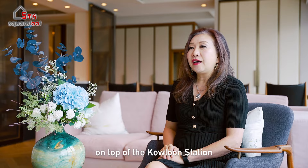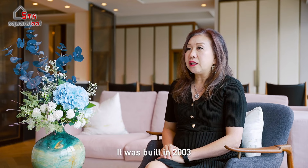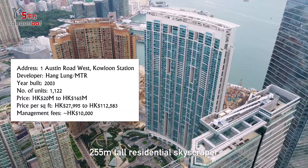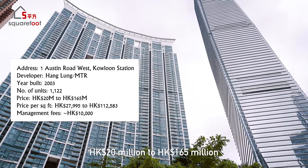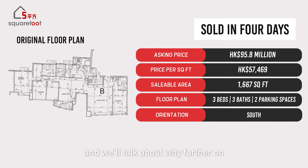The Harborside is located in West Kowloon on top of the Kowloon station and the Elements shopping mall. In total, there are three towers with 1,122 units. It was built in 2003 by Hang Leung and the MTR. The Harborside is a 74-story, 255-meter tall residential skyscraper in Union Square at Kowloon station. The three towers range from 20 million to 165 million Hong Kong dollars. Today we're looking at a special unit in Tower 1, two floors below the top floor, with an asking price of 95.8 million Hong Kong dollars, about 57,470 Hong Kong dollars per square foot. It was sold within four days of being listed.